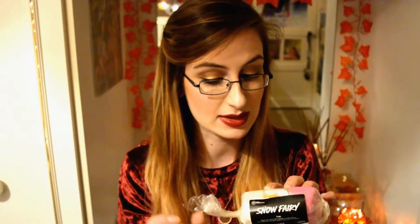When the stardust bath bomb fizzes in your bath it reveals a blue inside with blue stars — I cannot wait to use it. Then there's the snow fairy fun. Last year I got the magic of Christmas which had a really lovely berry scent, but this year I picked up the snow fairy version because it smells of bubblegum — why wouldn't you? We're getting through these, I promise!